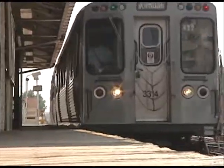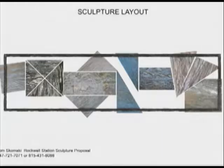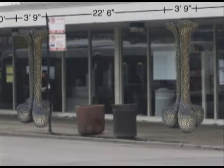As part of the Brown Line's rehabilitation, public art installations are slated for the first five stations under construction: Western, Rockwell, Francisco, Kedzie, and Kimball. Artists and artwork will be selected for the other 13 stations as the project progresses.